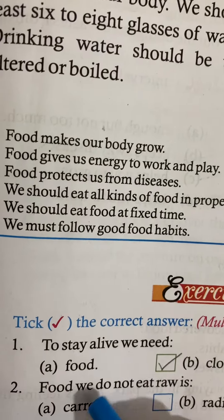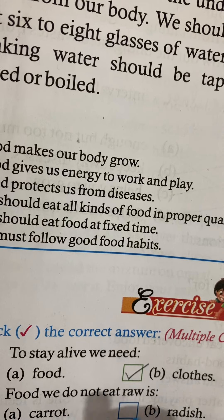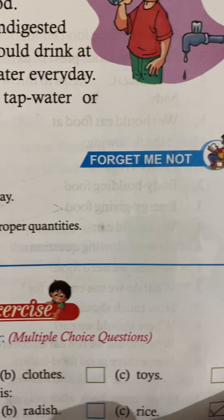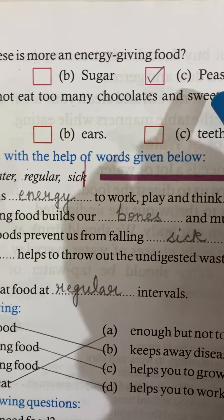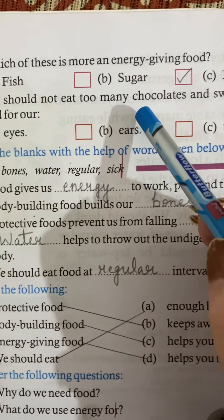Number two — food we do not eat raw. Number three — which of these is an energy-giving food? The answer for energy-giving food is sugar.